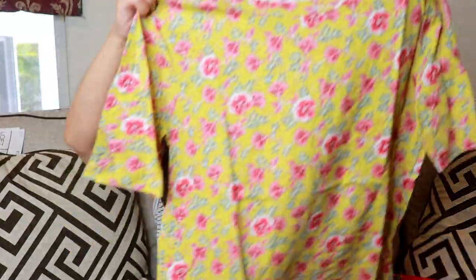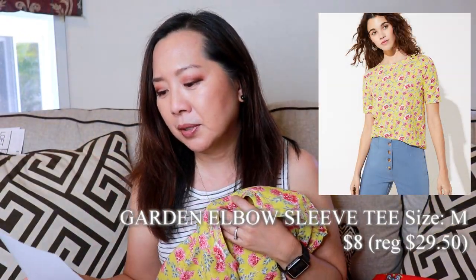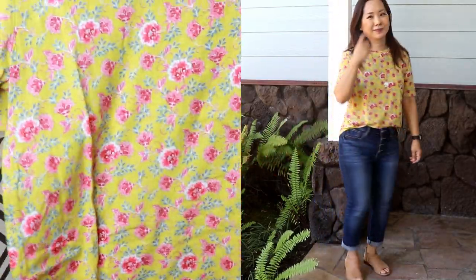Next I got this t-shirt — a little more interesting, maybe because of the color. This was the Garden Elbow Sleeve Tee, size medium, $8, regular $29.50. That must be the going price for Loft t-shirts — $29.50 — but hey, everything was $8.